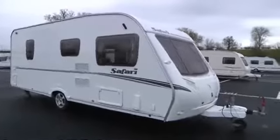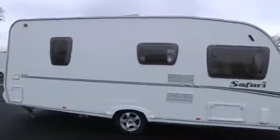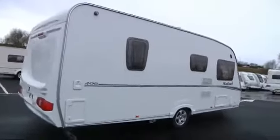Hi, I'm Nick from Sala Pleasure. Here we have an Abbey Safari 495 caravan. It's in absolutely immaculate condition. You can see lovely alloy wheels and a super exterior. So let's go round to step inside.